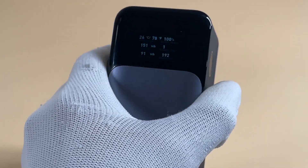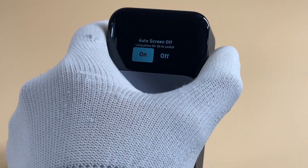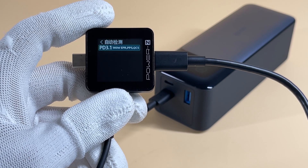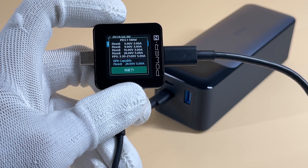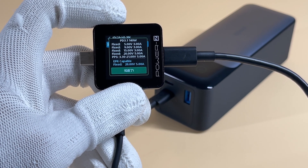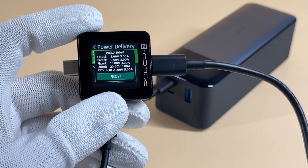It also adopts a smart digital display to show the output and input power and an estimated time to fully recharge. The ChargerLab PowerZKM002C finds one of the two USB-C ports supports the 140W two-way fast charging at 28V 5A, and one PPS of 3.3–21V 5A. The other USB-C port supports 100W output and one PPS of 3.3–21V 5A.